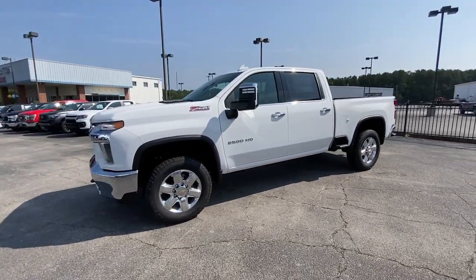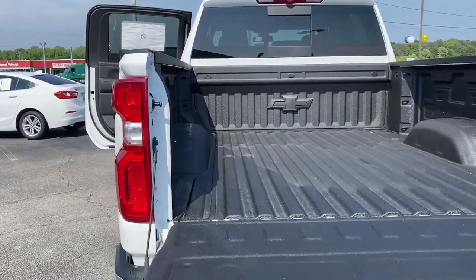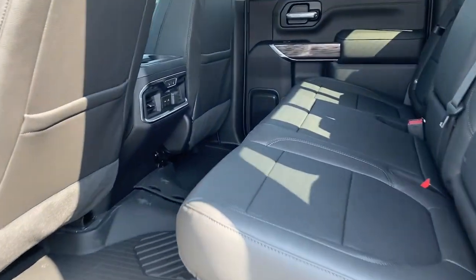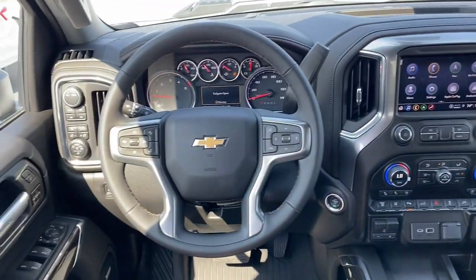Heated steering wheel, Apple CarPlay and or Android Auto, wireless charging station, heated driver's seat, sun moonroof, keyless entry, heated rear seat, lane keeping assist, remote engine start, premium sound system.